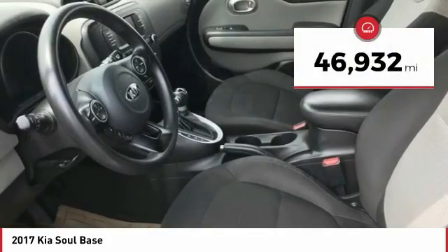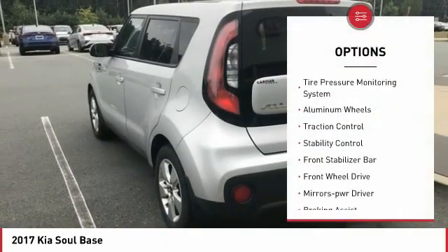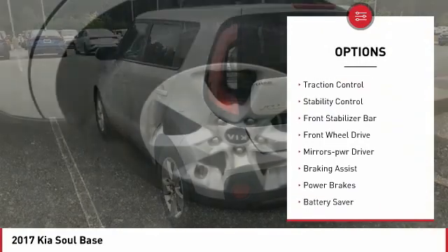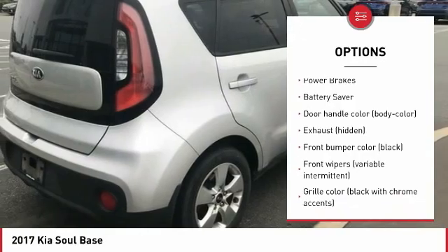This vehicle has less than 50,000 miles. Here are some of this vehicle's great options: tire pressure monitoring system, aluminum wheels, traction control, stability control, front stabilizer bar, and FWD.